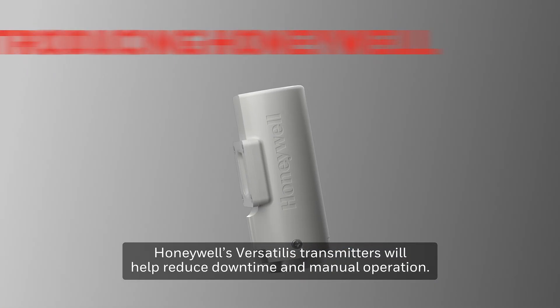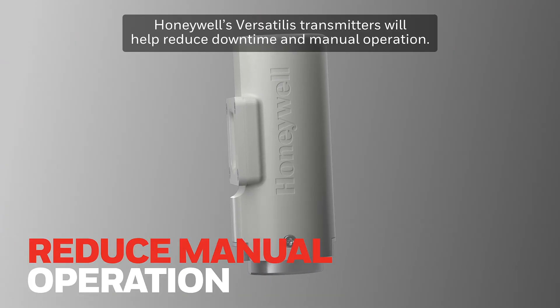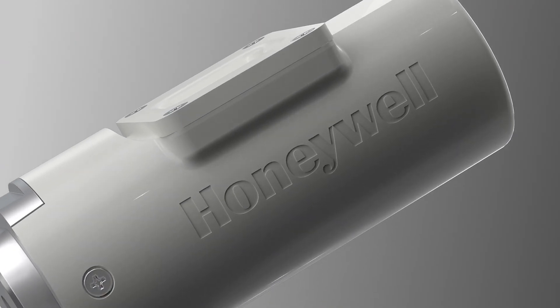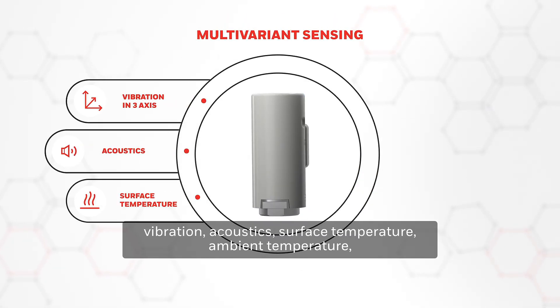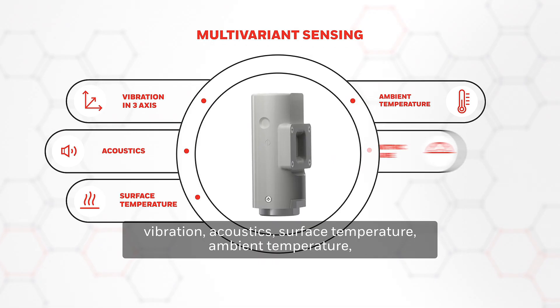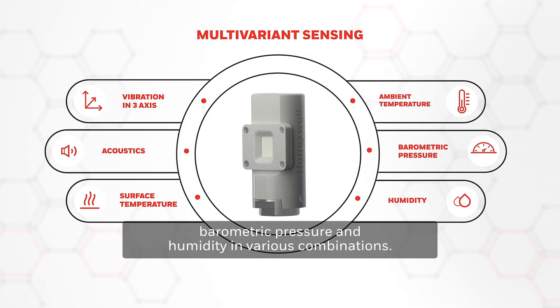Honeywell's Versatilis Transmitters will help reduce downtime in manual operation. Honeywell's Versatilis Transmitters can measure vibration, acoustics, surface temperature, ambient temperature, barometric pressure, and humidity in various combinations.